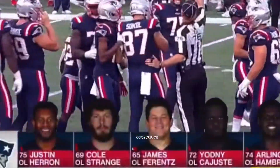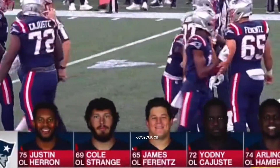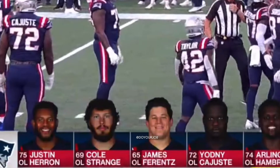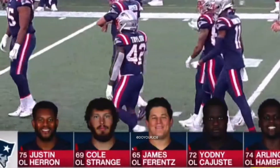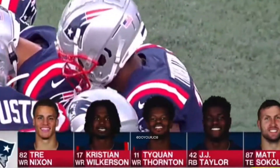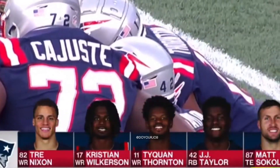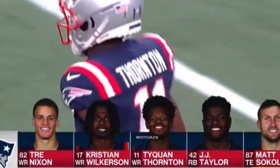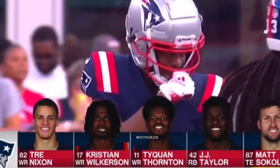That's a really good block by Thornton — for a skinny guy to get up in here inside the guard and hit that safety, he was a lead blocker on that. Look at the offensive line for the Patriots — the Gillette offensive starting lineup — Cole Strange, the number one pick at guard. Receivers: Nixon, Wilkerson, Tyquan Thornton, the rookie out of Baylor, second-round pick, joined by Taylor in the backfield and Matt Sokol the tight end this evening.